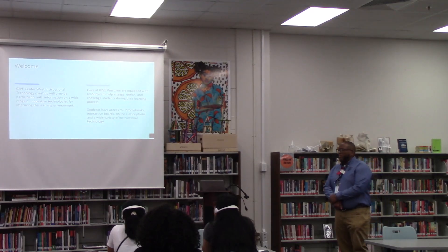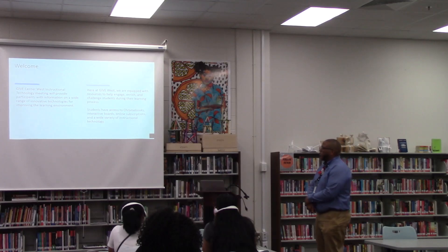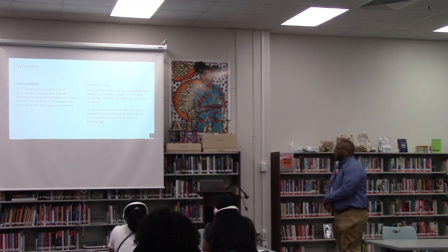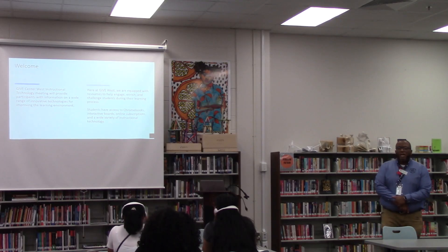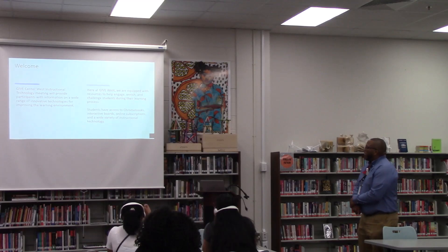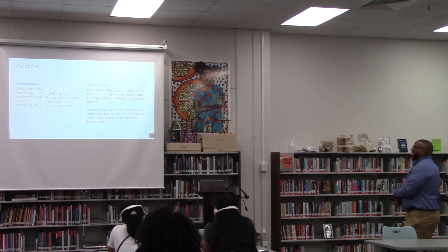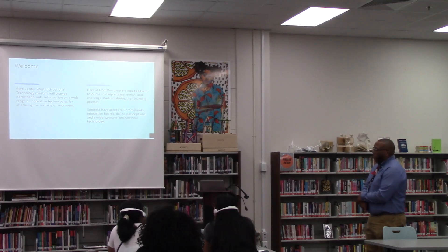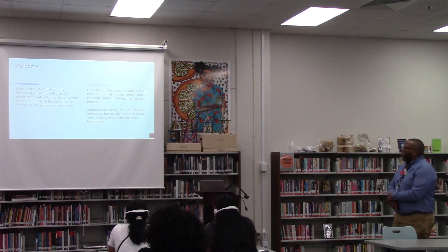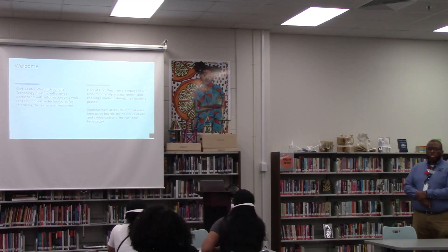Again, welcome. The Giveaway Center Instructional Technology will provide participants with information on a wide range of innovative technologies for improving the learning environment. We here at Giveaway Center are equipped with resources to help engage, enrich, and challenge our students during the learning process. Students have access to Chromebooks, interactive whiteboards, online subscriptions, and a wide variety of instructional technology.